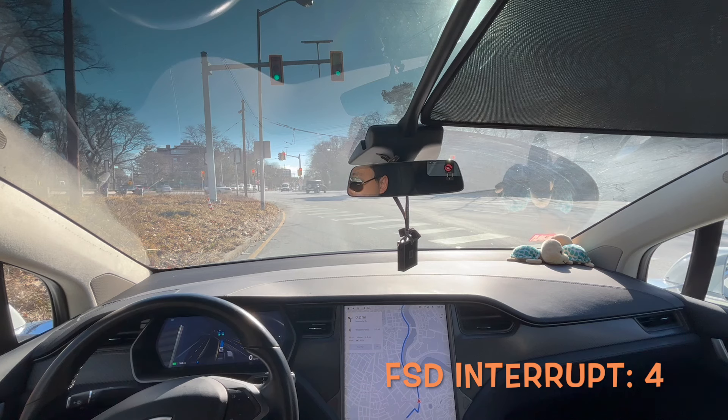Okay, it turns to green — oh wow, the car didn't move! I pushed the acceleration pedal to make it move. The FSD completely failed in this traffic light situation. This is bizarre — this is probably the first time I have seen this happen.